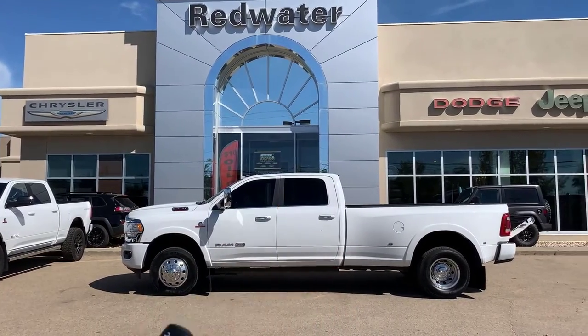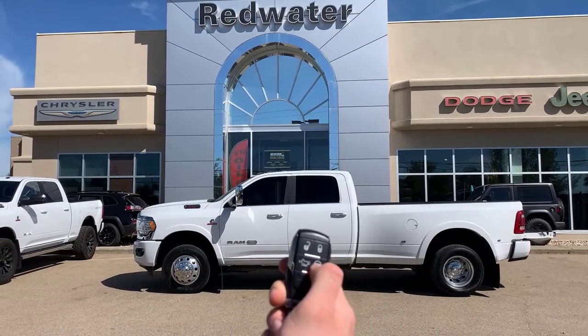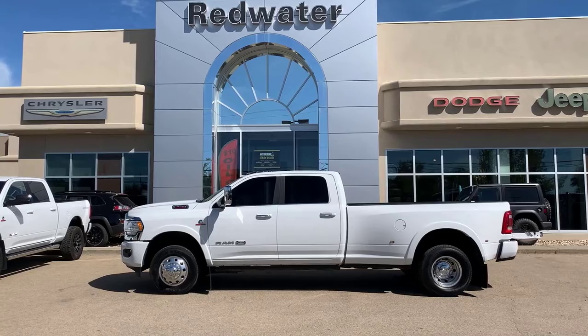We're going to push that down — look at that. And then you've got the remote start button. Magic — never seen anything like it before, except for the last time I did this.